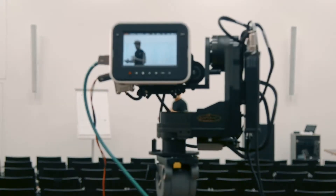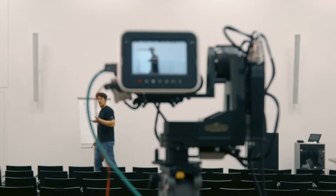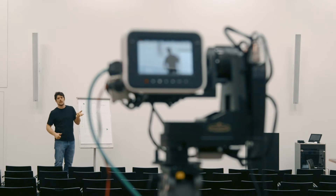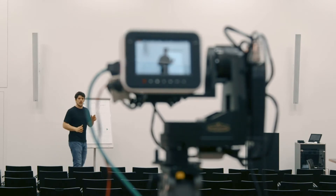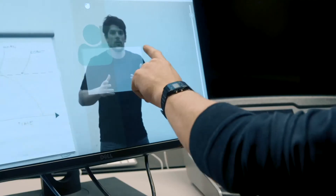The cool thing about Robo DOP is that it can keep precise framing of moving objects the whole day long. The operator doesn't have to stand next to the camera and adjust pan, tilt, focus, and zoom, but instead stay in the control room and give directions to the camera of how it should keep the framing. In this way, you can adjust it to be perfect depending on the situation.